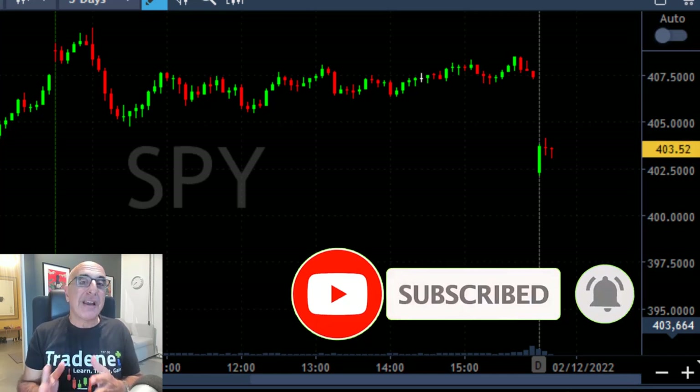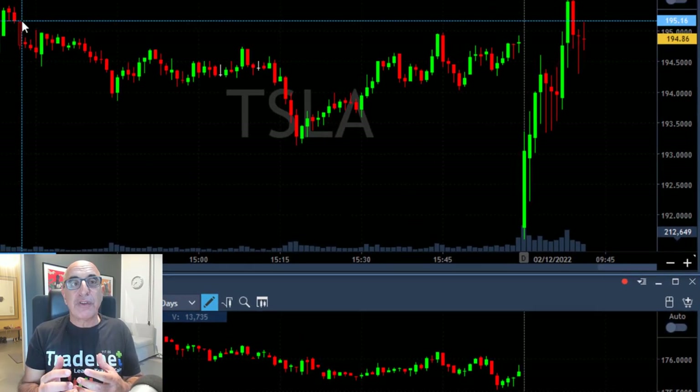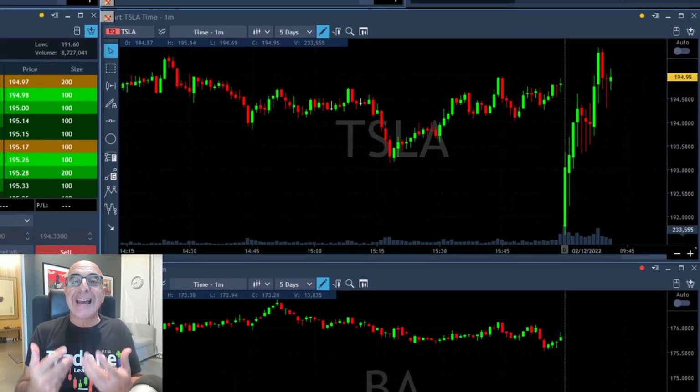Let me know in the comments below if you like this format. S&P 500 started with a big gap down and it's moving up, which is very interesting. You should look for stocks which are outperforming. S&P is still red but Tesla is green — Tesla moved up, closed the gap, it's relatively strong.